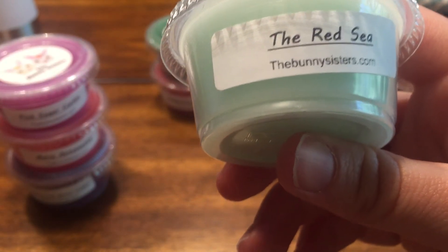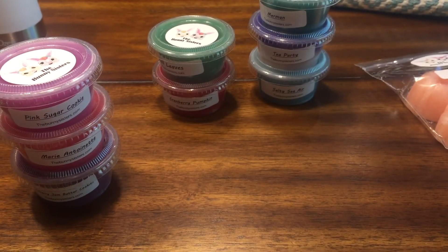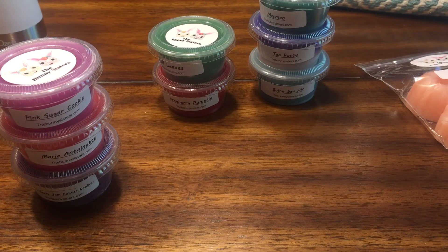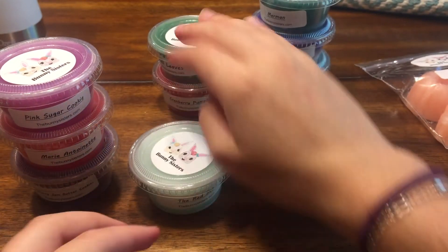The Red Sea is salty sea air and red apple. I mainly get the apple — the salty sea air is more of a lighter note in this one. It's there but the red apple really takes over the blend. Maybe after it sits for a while it'll change, because I like the salty sea air to be a bit stronger, but it is a really nice red apple scent.